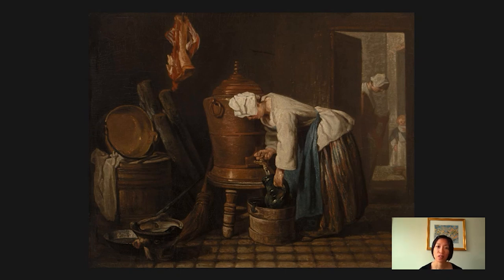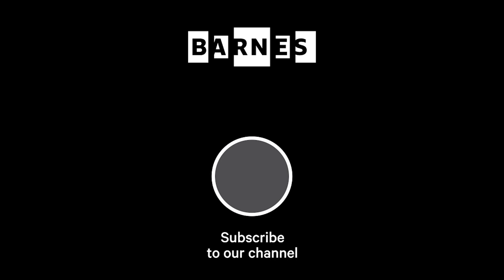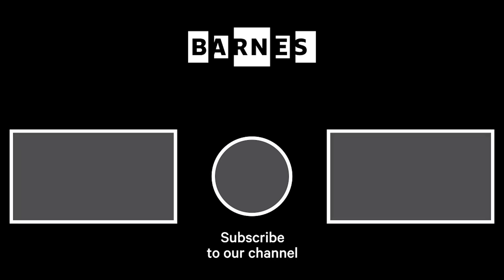That wraps up today's version of Barnes Takeout. Thank you for watching. I'm Tom Collins, Neubauer Family Executive Director of the Barnes Foundation. I hope you enjoyed Barnes Takeout. Subscribe and make sure your post notifications are on to get daily servings of art. Thanks for watching and for your support of the Barnes Foundation.